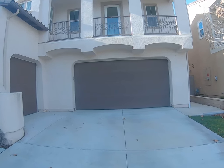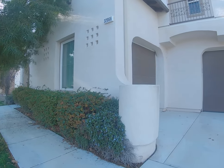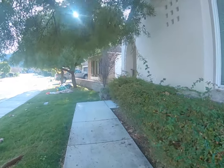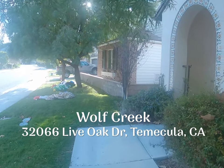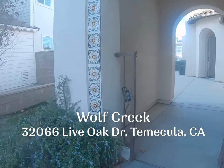This home is located in the Wolf Creek neighborhood, right across the street from Pechanga off of Temecula Parkway. The address is 32066 Live Oak Drive in Temecula.